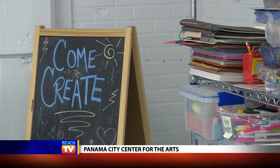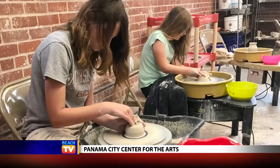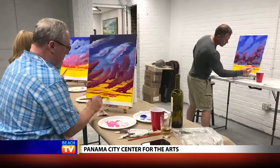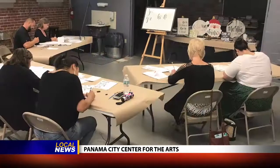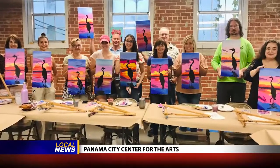We have multiple classroom spaces and even a kid's studio space. We teach pottery, painting, we do stained glass. We're always doing new classes for adults, always looking for interesting things that you really can't find anywhere else in town.